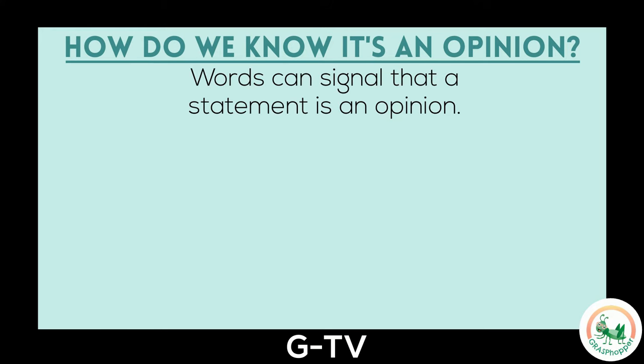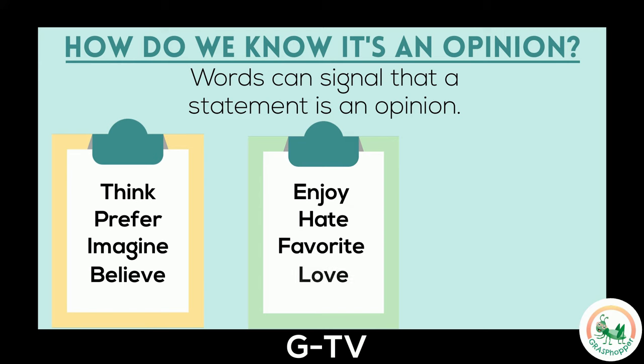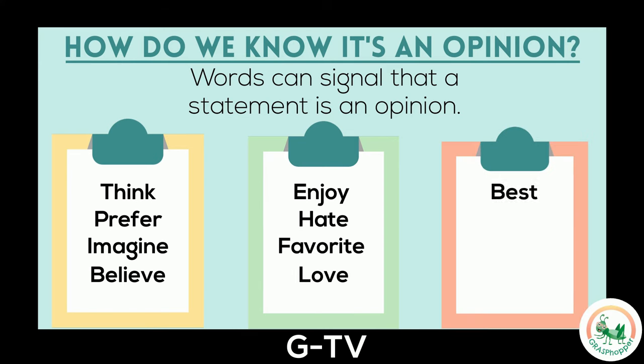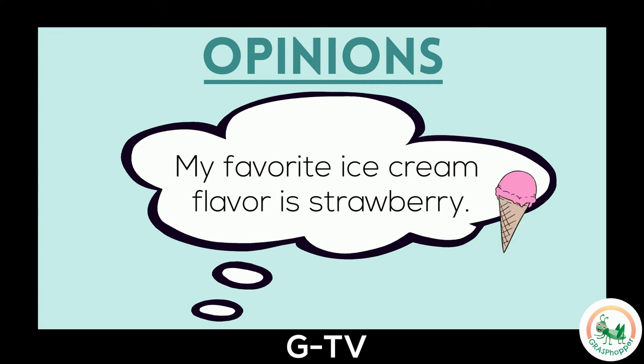There are many words that signal a statement is an opinion. Some thought and belief words you might find are: think, prefer, imagine, or believe. Some feeling words might be enjoy, hate, favorite, or love. And some adjective words are best, worst, boring, and easiest. Let's take a look at some examples of opinion statements. My favorite ice cream flavor is strawberry. I know this is an opinion because it uses one of the signal words — favorite. I also know it's an opinion because not everyone thinks strawberry is the best. People can have different favorite flavors.